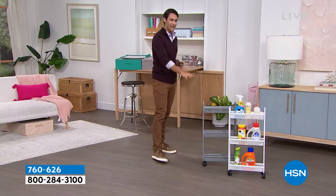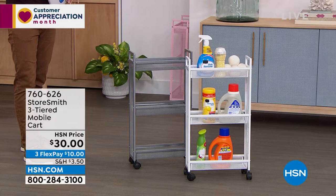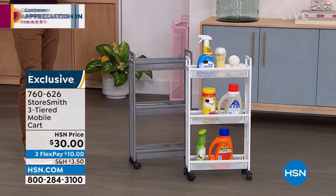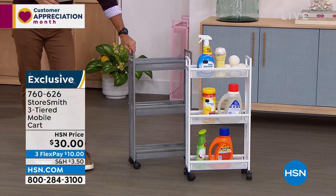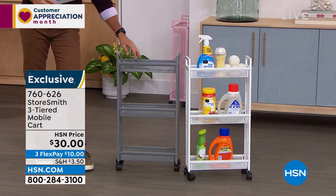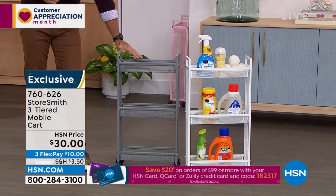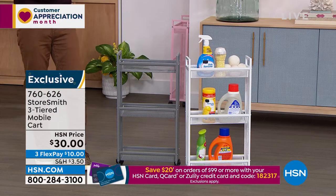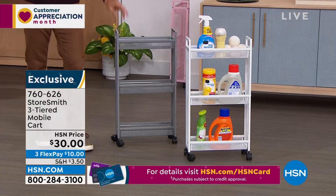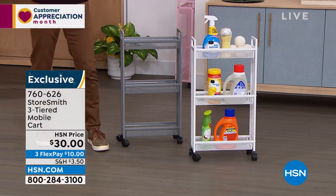The slim cart — another thing Storesmith does so well is build things in the size we need them. In your bathroom, laundry room, or mud room, there's often not a lot of space. This slim design only comes off the wall about five and a half inches, but you still have a lot of space with these three tiers and deep baskets so nothing falls out. Maybe it's for laundry items, or your guest bathroom — showing guests where the toilet paper and hand towels are. You can even roll it room to room. It is thirty dollars today — a new low price. Three colors: gray, crisp white, and blush.